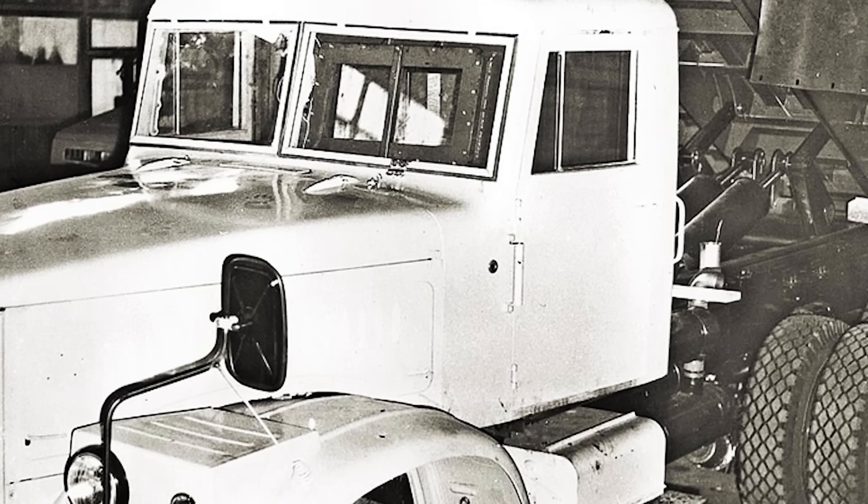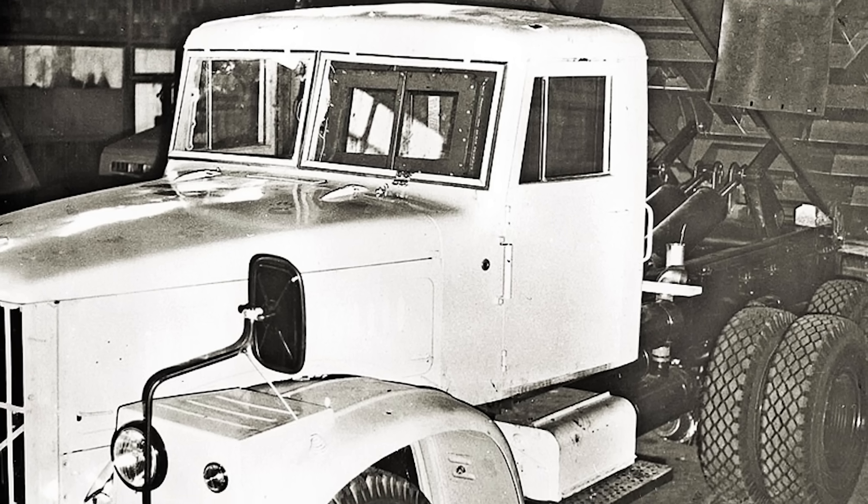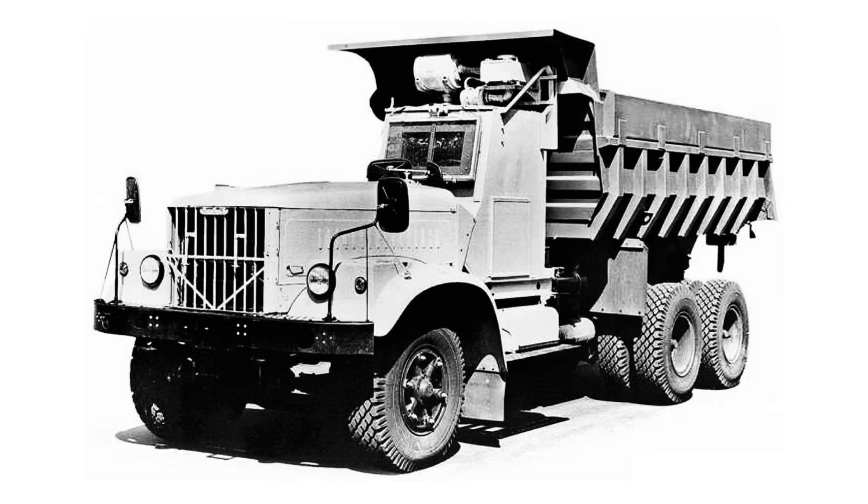It may sound ridiculous, but initially authorities demanded to hide the actual purpose of the newly created vehicle. So designers were forced to try to place this heavy capsule inside a standard cabin. It turned out that yes, it fits — but there was no effective way to accommodate a filter ventilation system for air. So eventually the idea of using any camouflaging was abandoned.